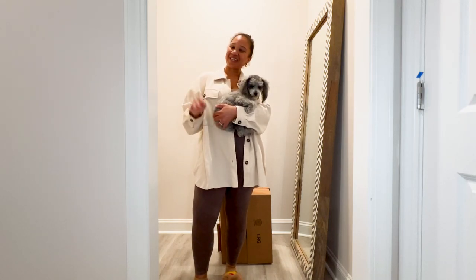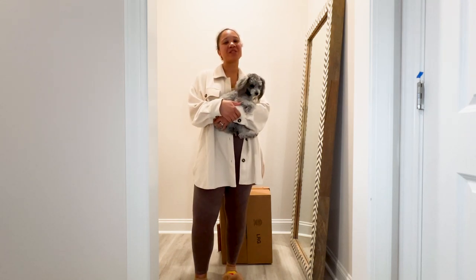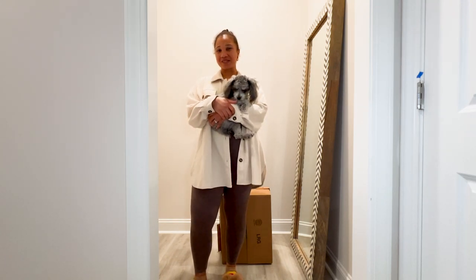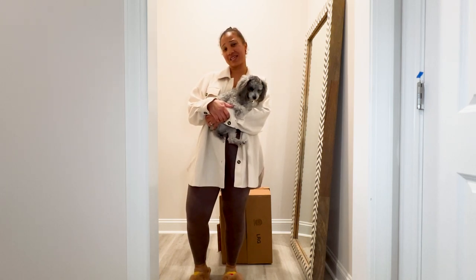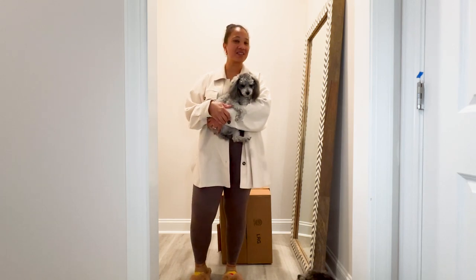Hey y'all, it's your girl Stace in the Place and I am back with another video. If you are new here, please take a hot second to subscribe because we talk about all things fragrance, fashion, and fun. Not only are we going to bring you all the latest and greatest of the candles and our candle collection, but we are also going to do a little bit of fashion.